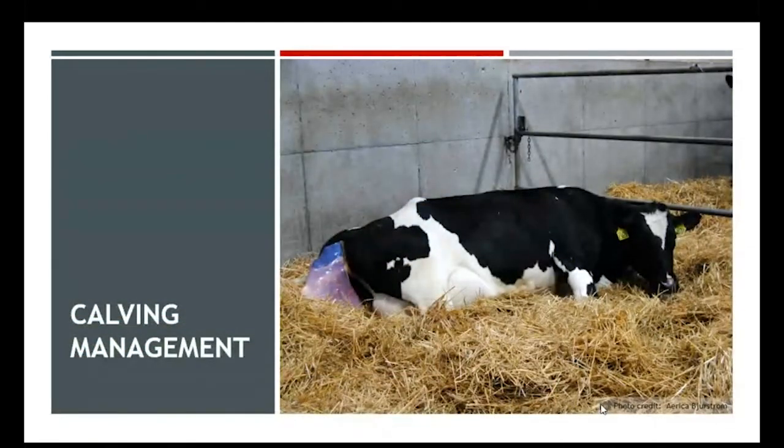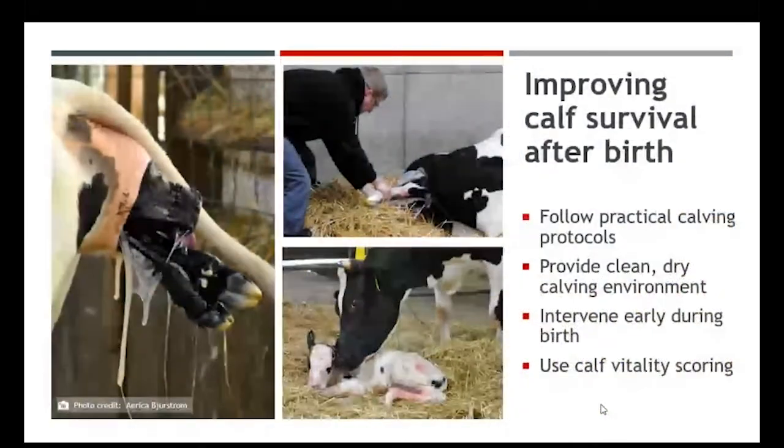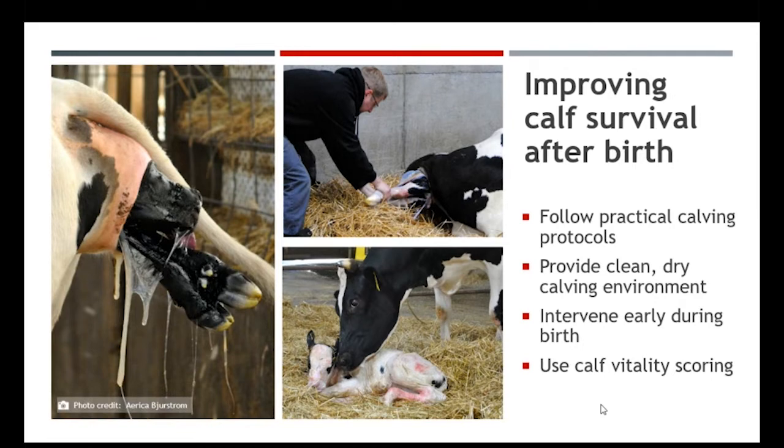First, we're going to talk about calving management. This is really where we start to improve our calf survival after birth. Many farms, small, medium, and large, have practical calving protocols that they follow, understanding when to intervene and assist the cow in calving, and when to place her into a pen for birthing.